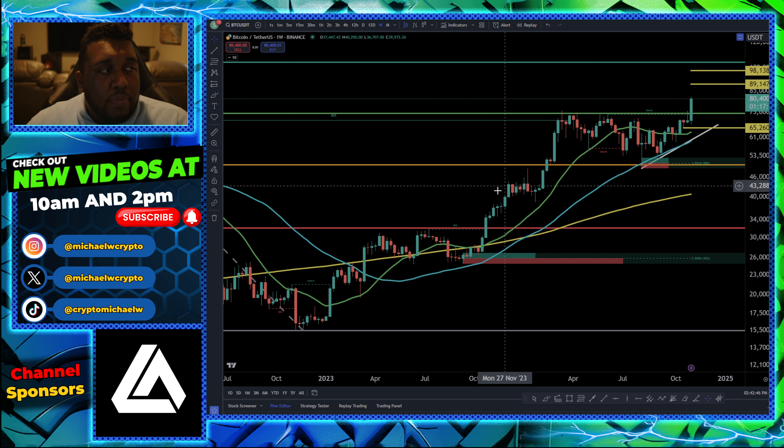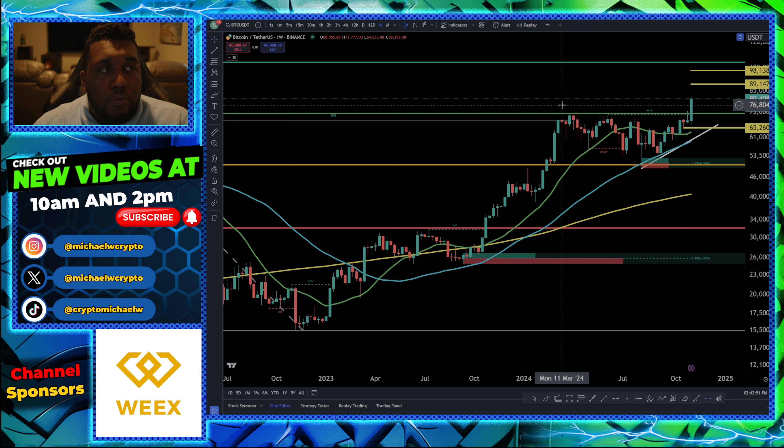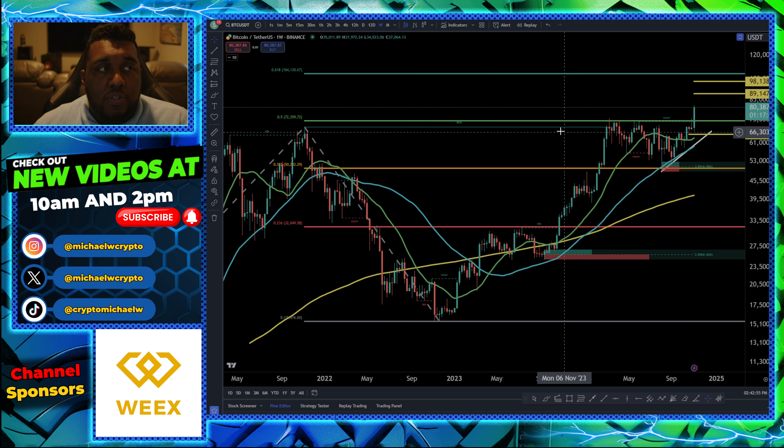Over the past few months we've been talking about these Fibonacci levels and how we break out of them — breakout, boom, breakout, boom, and so forth. However, right now we are seeing a little bit of a short-term resistance level. This is much more for you day traders or short-term swing traders.